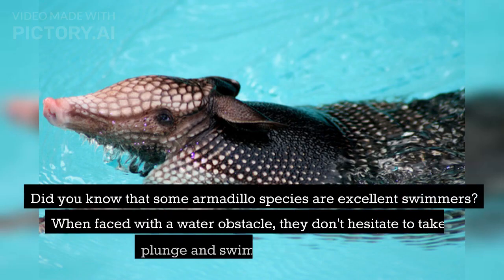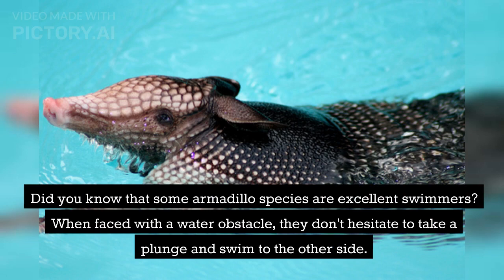Did you know that some armadillo species are excellent swimmers? When faced with a water obstacle, they don't hesitate to take a plunge and swim to the other side.